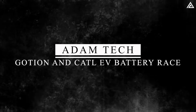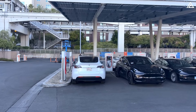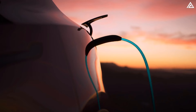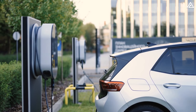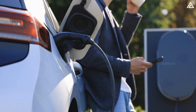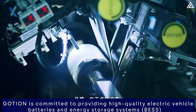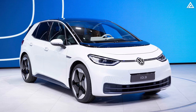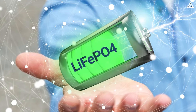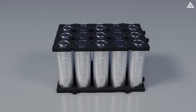How do Goshen and CATL stack up in the EV battery race? As the trend of owning new energy vehicles rises, so does the issue of long queues at charging stations during holidays. Currently, the industry standard for EV platforms is 400-volt chargers, but developers are now competing to create batteries compatible with 800-volt chargers. Goshen High Tech is a formidable competitor to CATL, supplying its batteries to several prominent automakers. For instance, Volkswagen uses Goshen's lithium-iron phosphate batteries in their ID.3 and ID.4 models, renowned for their safety and longevity compared to traditional lithium-ion batteries.